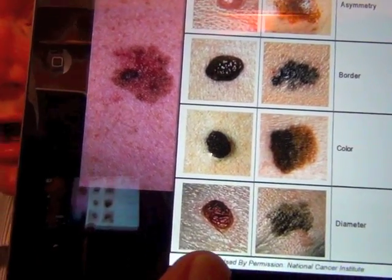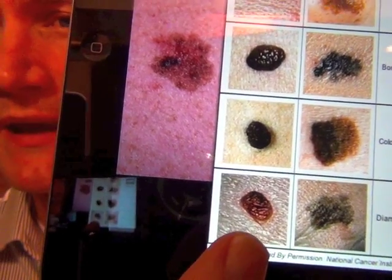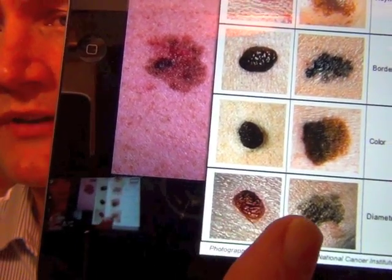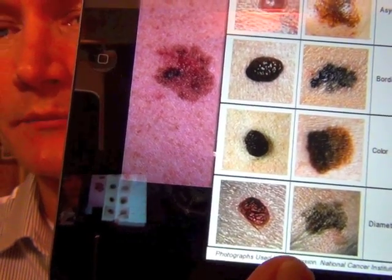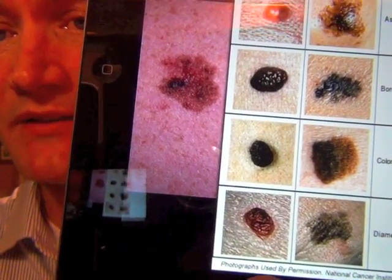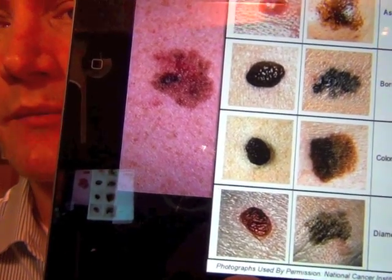D is diameter. What we're looking at is about the width of your pinky. Here's a smaller mole. If it gets bigger than the width of your pinky, or bigger than the size of a pencil eraser, then it could be a melanoma.